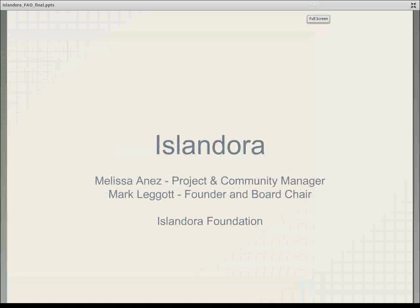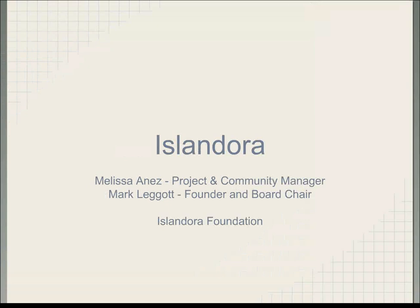Thanks Tambani. Good day everyone. It's nice and sunny here in Prince Edward Island but we have snow on the ground. You were probably expecting Melissa Anez to do the presentation. Melissa got called away at the last minute so I've stepped in. Melissa is our wonderful project and community manager — if you follow the Island Door Project, you most likely hear from Melissa regularly. She's our tweeter and blogger and manager of our various committees and the larger community. So a big hi to all of you from Melissa.